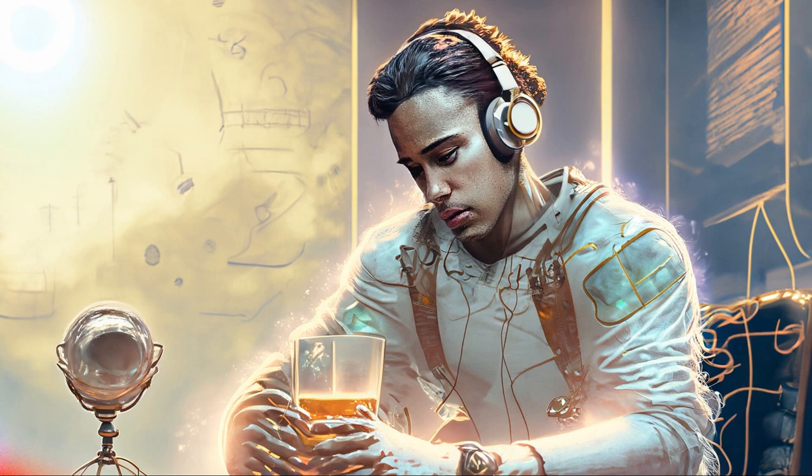Hey hello my lovely viewers, welcome back to Gizmo Vlog Express. Today I've got something really exciting to share with you all. First up, we have the Boat Rockers 255 Pro Plus Bluetooth in-ear earphone.